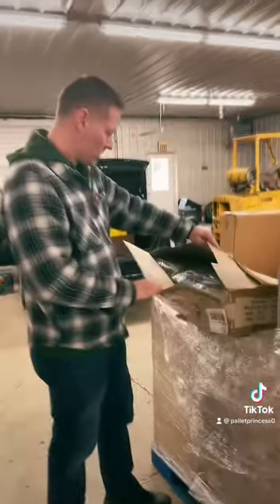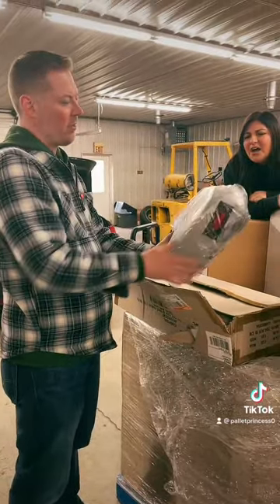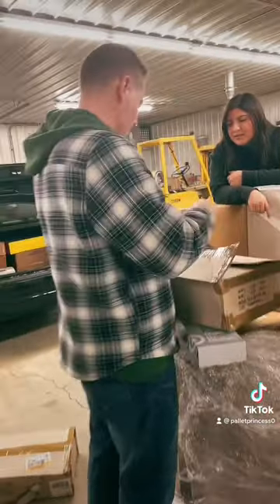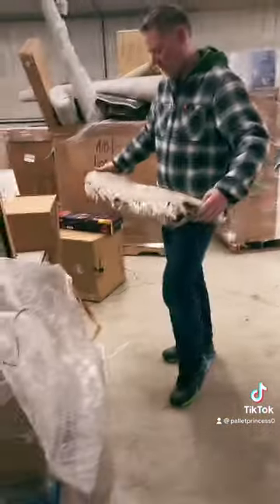Let's see what's in it. Backpacks — Stranger Things backpacks. That's nice. Another box — is it the Stranger Things backpacks again? Yeah, same thing. Stranger Things backpack.